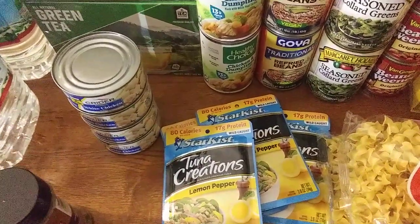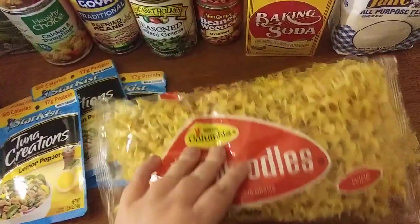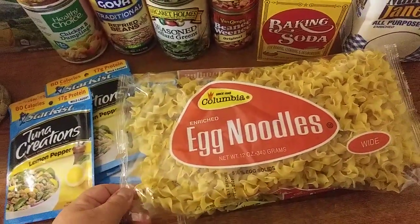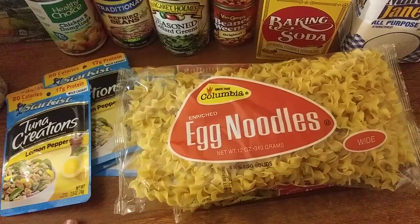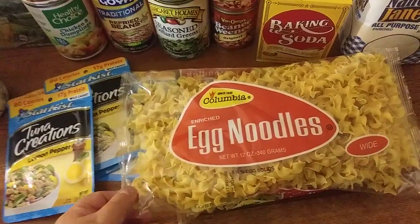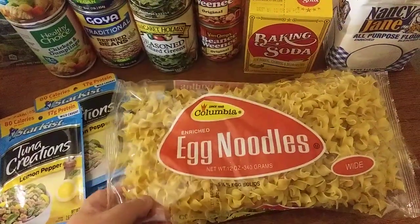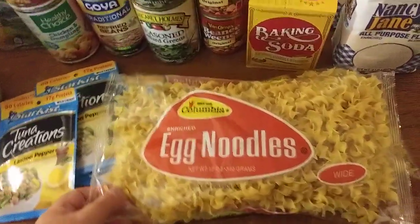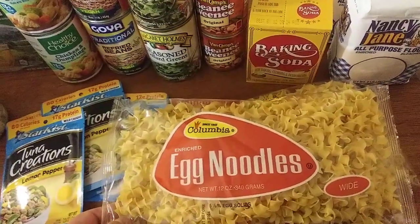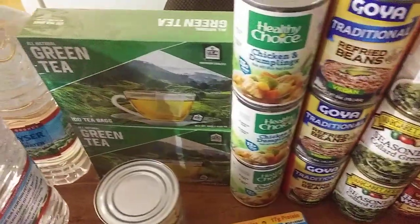I got two bags of egg noodles — you can't beat egg noodles, especially since pasta prices have gone up. I use them in stroganoff, sometimes fettuccine alfredo instead of regular noodles. I love this noodle — the egg noodle and bowtie pasta are my two favorite pastas.